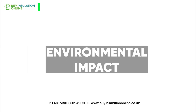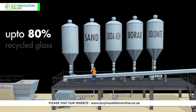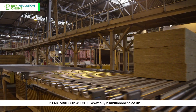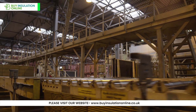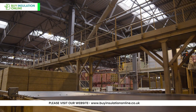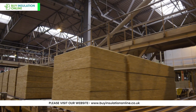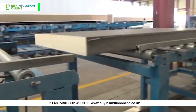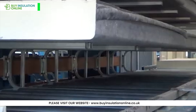Environmental impact: Glass wool often contains up to 80% recycled content, making it eco-friendly insulation. Rock wool also incorporates recycled materials, containing up to 40% recycled content, primarily from pre-consumer sources with some post-consumer materials included. The company aims to increase this percentage in the future. PIR, while energy efficient in use, has a higher carbon footprint in production.